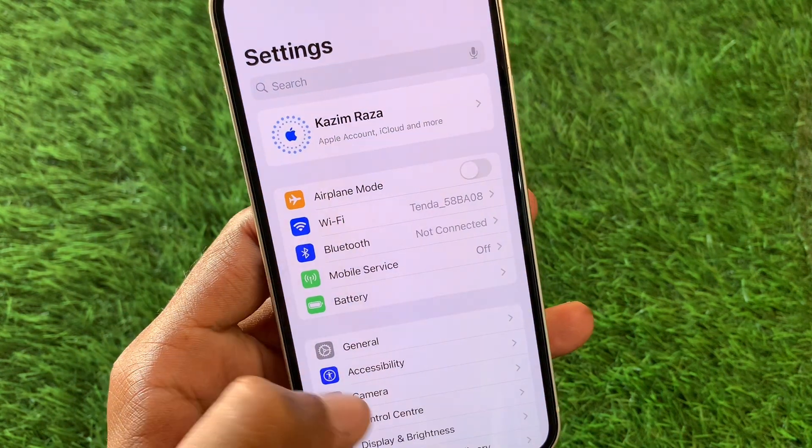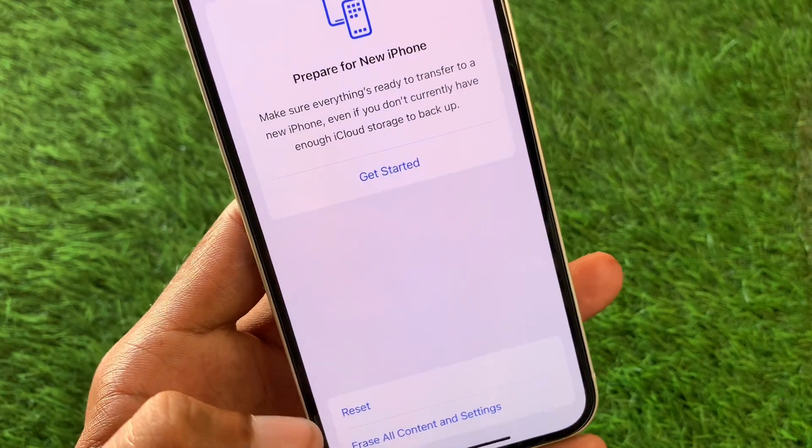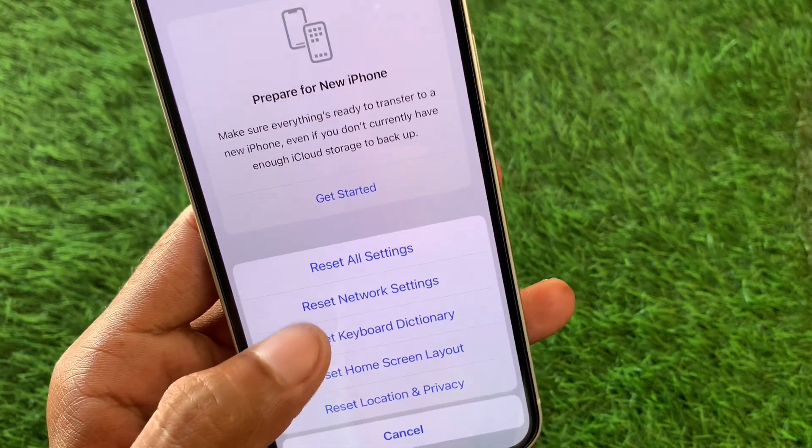First of all, you need to open your Settings, click on General, and now you need to click on Transfer or Reset iPhone. Click on Reset, and you need to reset all settings only. After this, you also need to reset your network settings.